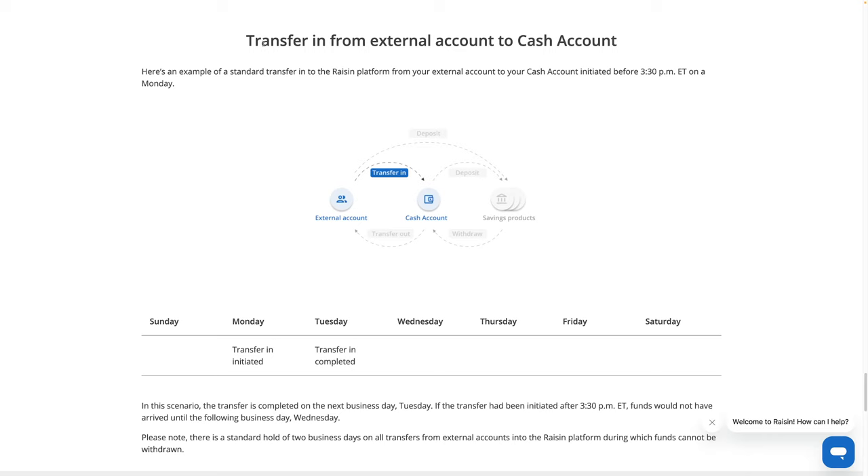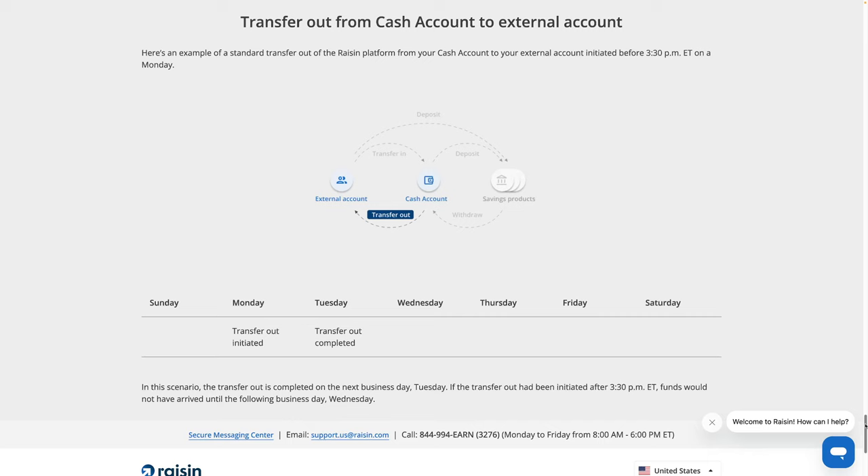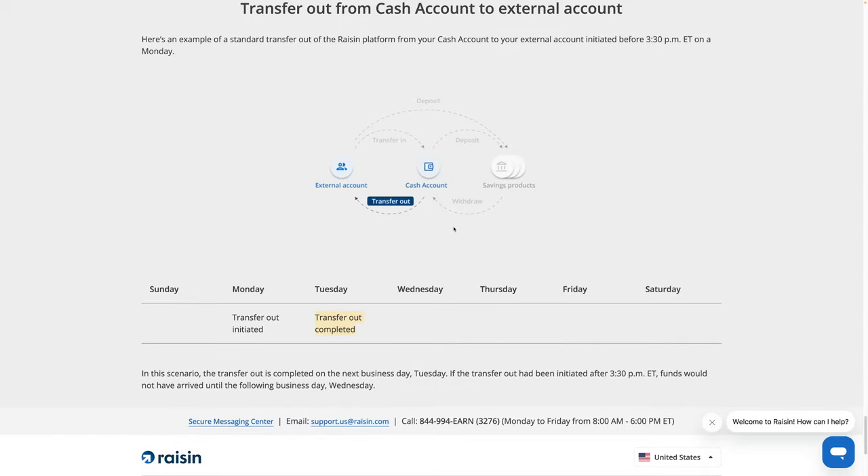Here's another example — transfer in from an external account to the cash account. If you do it Monday, the transfer is initiated and the money won't appear in the Raisin cash account until the next day, Tuesday — assuming you did it before the cutoff time, which is 3:30 p.m. Eastern time. Transfer out from the cash account to an external account: you're still looking at two days. So not very fast, and the thing that's annoying is you've got to do two steps.